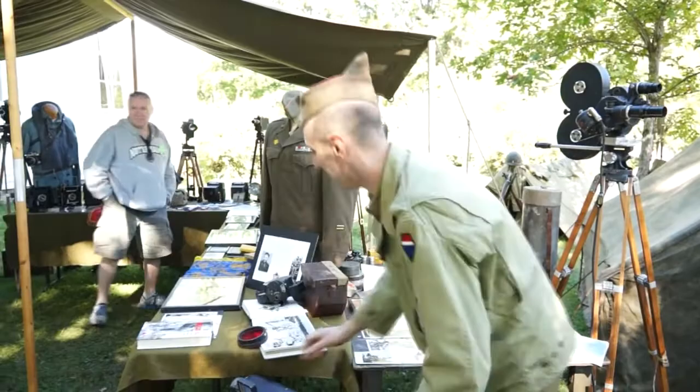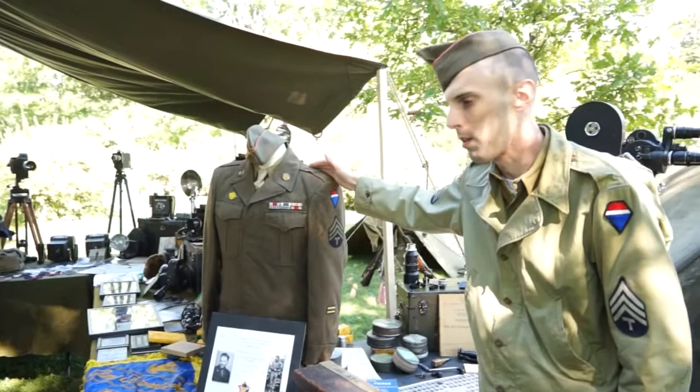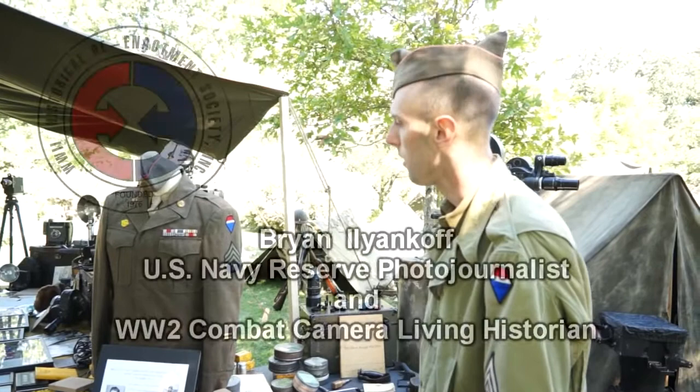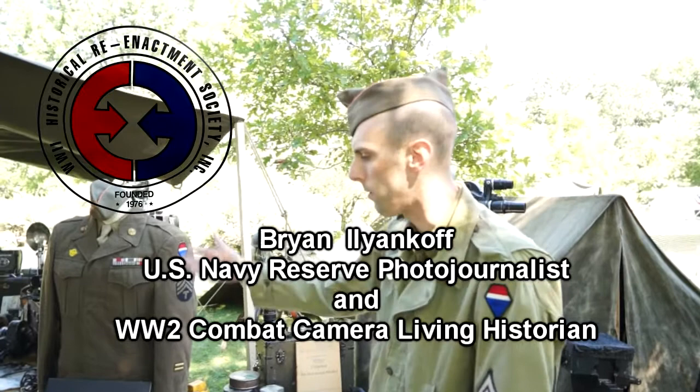Moving on, this is Tech Sergeant Gilmore — he was actually in the unit I portray, the 167th Signal Photo Company. He was actually a motion picture photographer during the war. This is a recent eBay find, but it was a fantastic display item. Doing some research about it was really fascinating — he lived to be 79 years old and died in 1988. I've been collecting for about seven years, been doing this for over ten. Three-fourths of this collection is off of eBay.